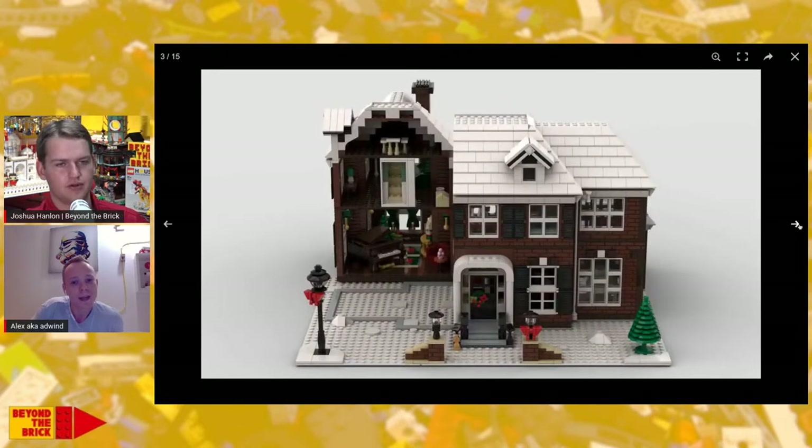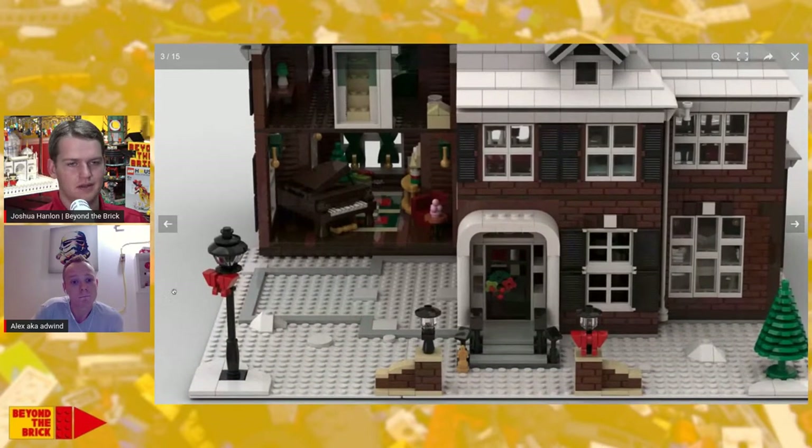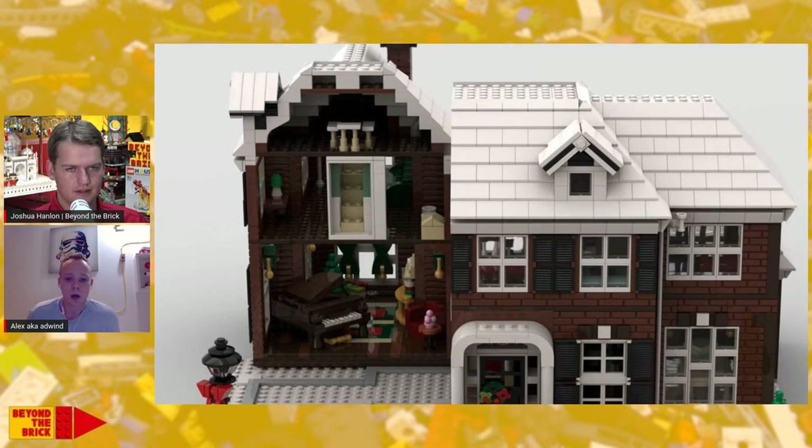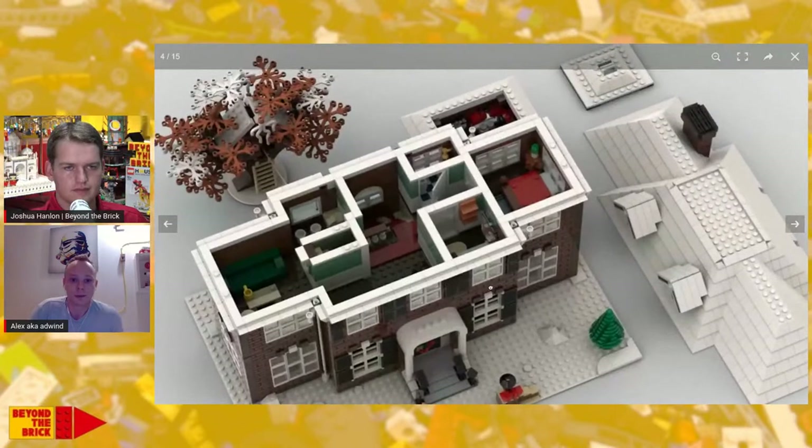When it hit 10,000, the LEGO Ideas review board evaluates the stability of the build, playable features, and things like that. I'm guessing they tested it somehow on their side, but you actually don't have to build it with physical bricks when you reach 10K — it's not a problem at all.